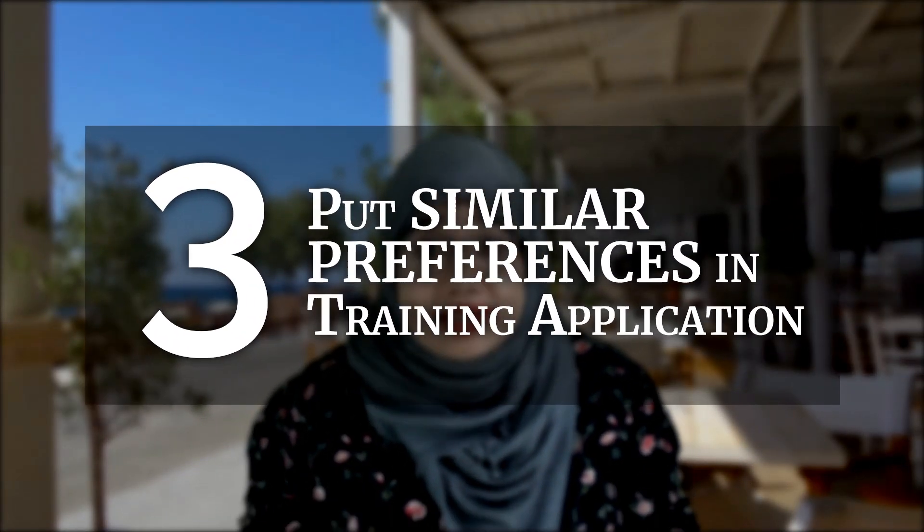The third way is with training jobs by putting in similar preferences. Unlike non-training jobs where you apply directly to one hospital with multiple applications and interviews, training applications in the UK work nationally — you have a single application and a single interview. Even if you're applying for separate specialities, you still have to list your preferences for which hospital you'd like to work in. Once you've decided your specialities, done the interview, and figured out your ranking, think carefully about where you both want to work.